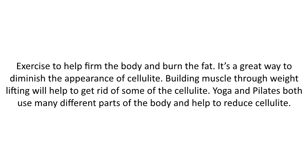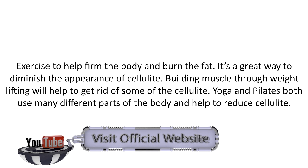Exercise to help firm the body and burn the fat — it's a great way to diminish the appearance of cellulite. Building muscle through weight lifting will help get rid of some of the cellulite. Yoga and Pilates both use many different parts of the body and help reduce cellulite.